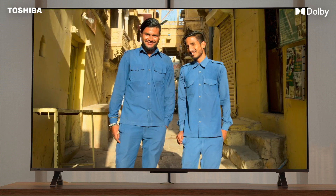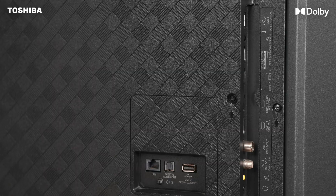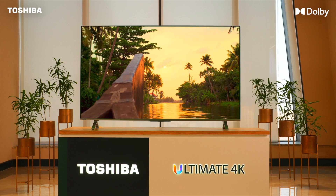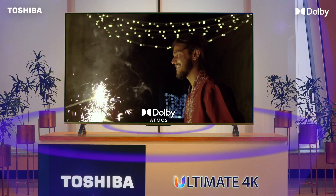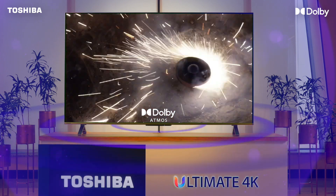Congratulations on buying your feature-rich Toshiba 65 M650 TV. Enjoy the mesmerizing visuals of Dolby Vision with a wide array of colors, sharper contrast, and richer details. Immerse yourself in sound you can feel all around you with Dolby Atmos, with immense depth, clarity, and details.